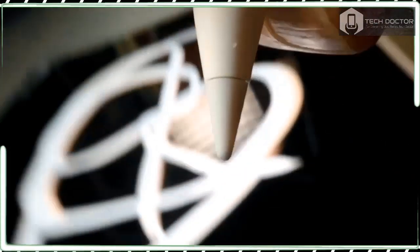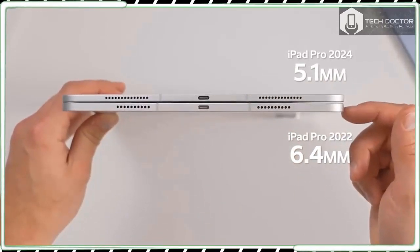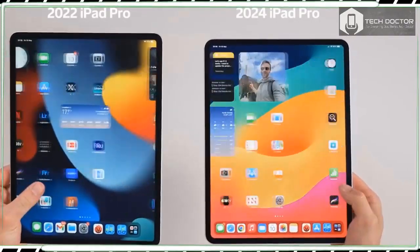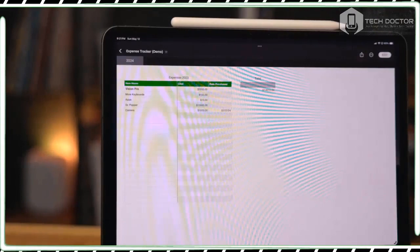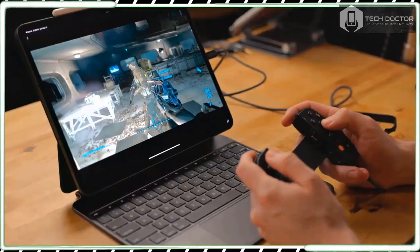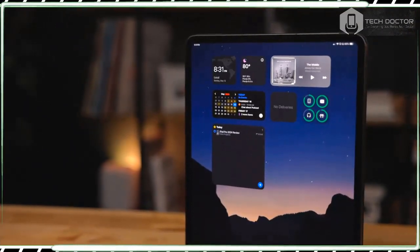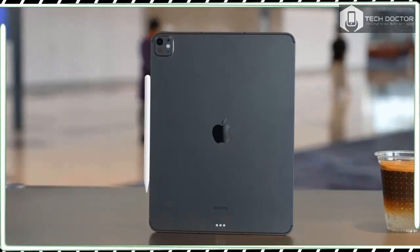The iPad Pro 13-inch is clearly a product made by a market leader at the top of its game. It's a stunning bit of kit that's packed with cutting-edge tech and is a shoe-in for the best tablet you can buy in 2024 for its specs alone. But this also means, somewhat counter-intuitively, that this is not a tablet for everyone.